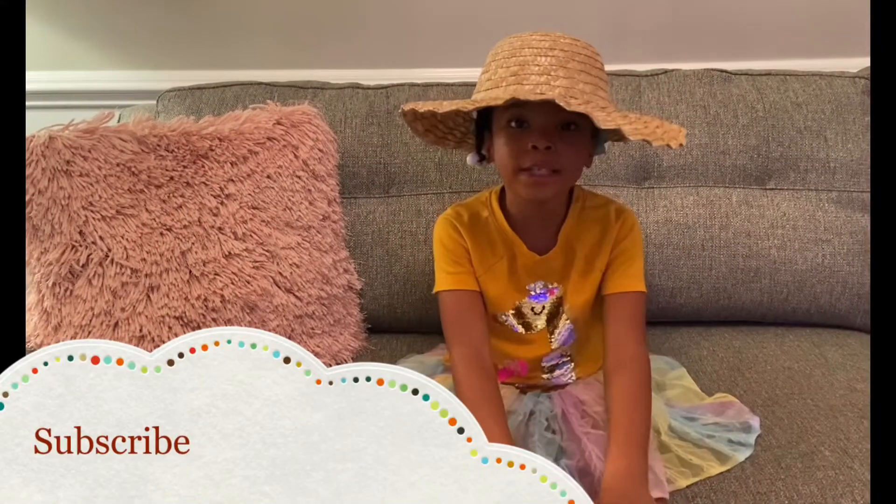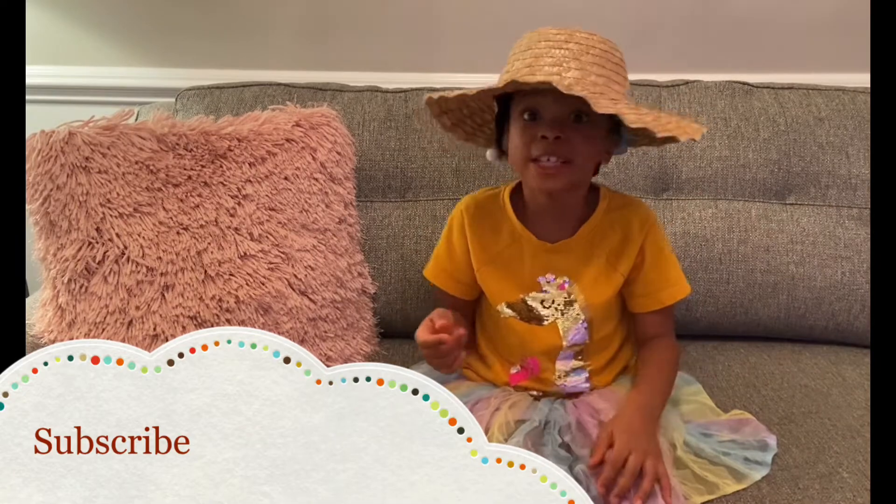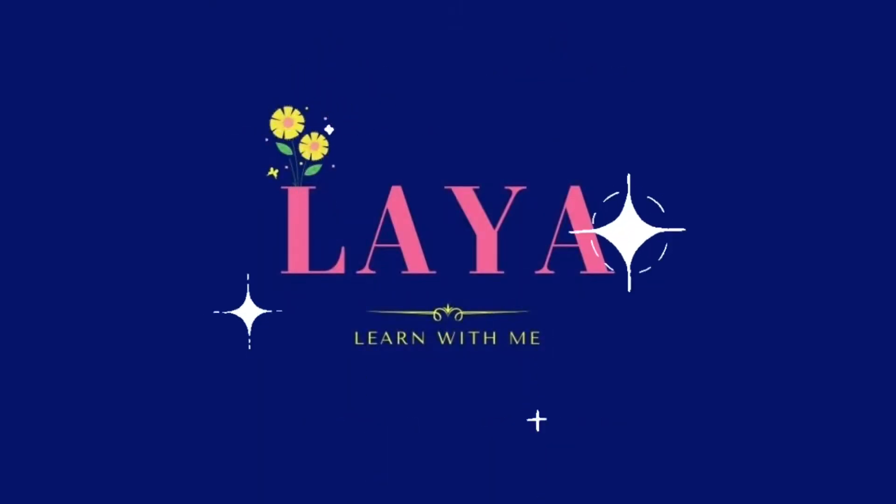Okay guys, thanks for watching. It's Alaya here. Give me a huge thumbs up, click that subscribe button, turn on the video notifications. See you guys later. Bye!